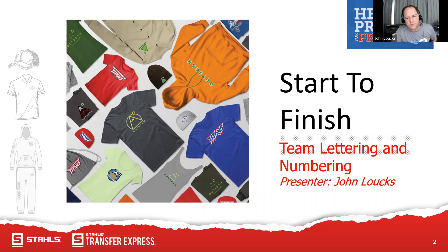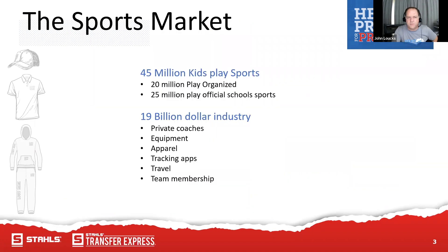Start to finish team lettering and numbers. My name is John Lauchs, I'm the national sales manager for Group Stahls and Transfer Express. I want to talk about the sports market — 40 million kids play sports, which means there is so much opportunity out there to sell into that. I guarantee you know somebody that's playing sports or needs decoration, a name and number, or something like that.